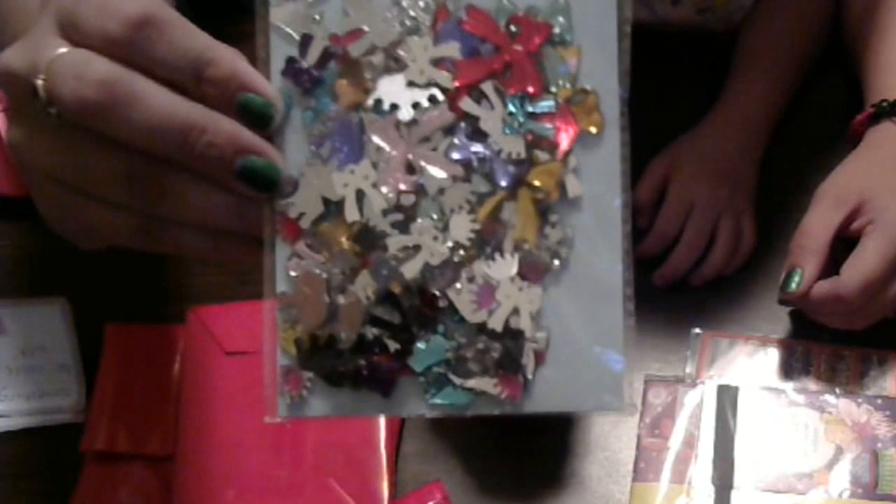What'd you get? What are those? They look pretty cool. Can you show them to the camera? This says scrapbook accessories, and there's little princess crowns and bows. You see them all in there? That's something she always wanted. Thank you, Mildred.